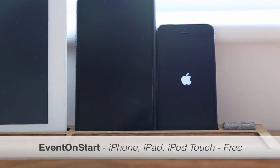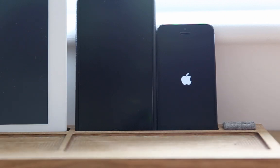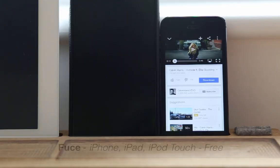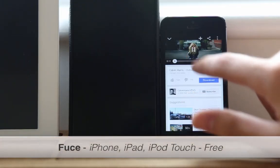The sixth one is EvenOnStart. EvenOnStart is a new tweak which allows you to initiate an event on startup, such as vibration, flash, sound, or a welcome message — just like old school, I'd say.